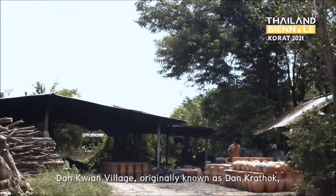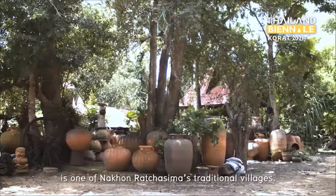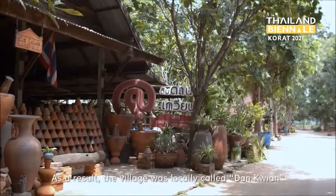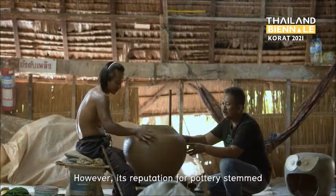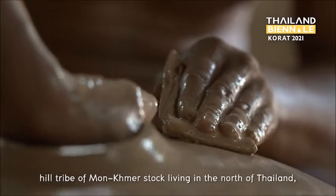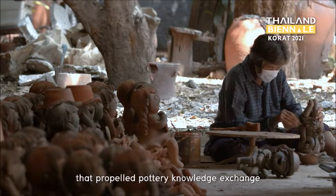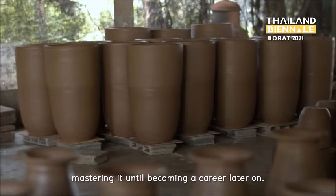Dan Gwion village, originally known as Dan Gwion, is one of Korat Rajasima's traditional villages. The village was initially a caravan stop between the Korat-Khmer route, and as a result, was locally called Dan Gwion. However, its reputation for pottery stemmed from the immigration of the Khar hill tribe — a Mon-Khmer group living in the north of Thailand — that propelled a pottery knowledge exchange with the traditional Dan Gwion folks, who mastered it until it became a career.